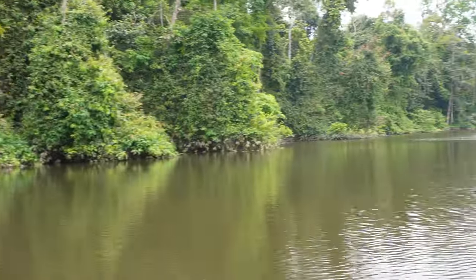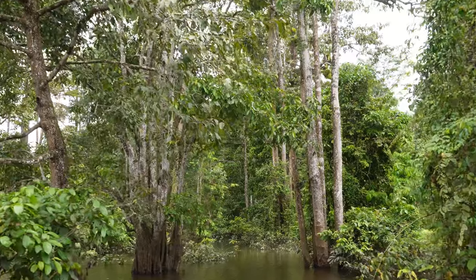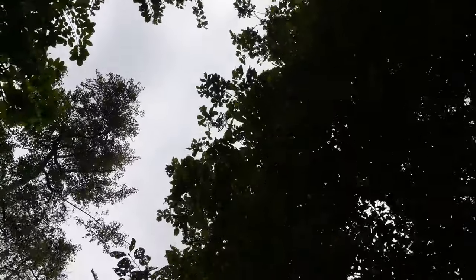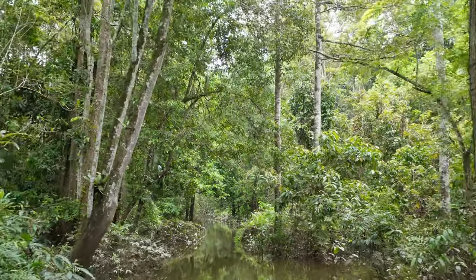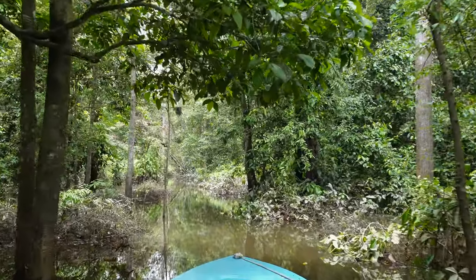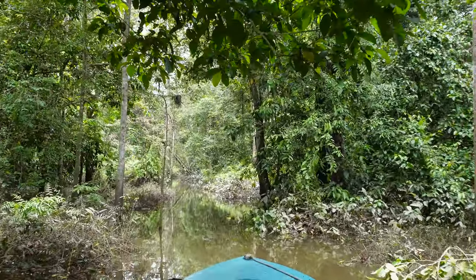With the drone recovered, we all headed back through the small creek back to the main river. This is my favorite part of the whole thing - going through these little waterways. It feels like being somewhere we're not supposed to be, very untouched, even though a lot of people come through here. It just gives you the feeling that they don't.